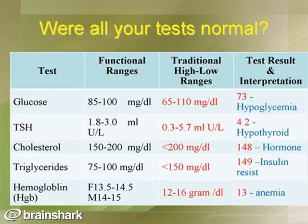Here are examples of how lab ranges can vary. For blood sugar, the standard laboratory range may be 65 to 110 before indicating a problem, but our functional range is 85 to 100 — below 85 can indicate hypoglycemia. For TSH, or thyroid stimulating hormone, the standard laboratory range is 0.3 to 5.7 — a huge range. The functional range is 1.8 to 3, so a test result of 4.2, while within standard range, would indicate a hypothyroid situation.